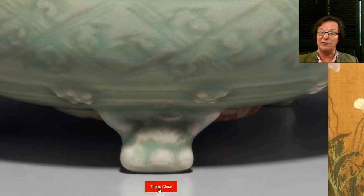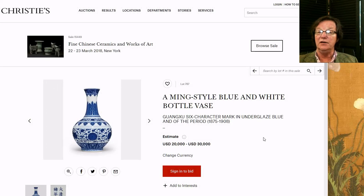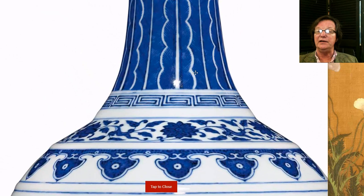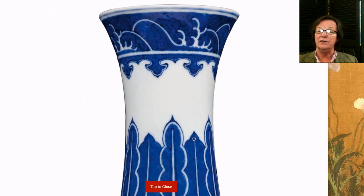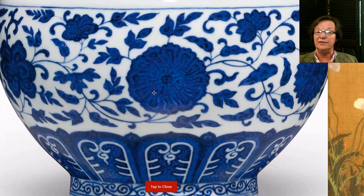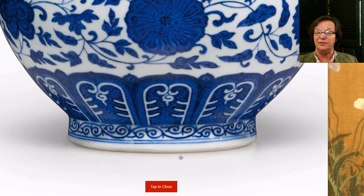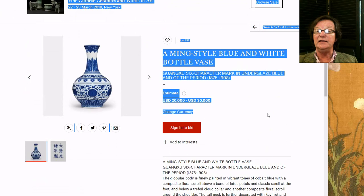Right down to the beautifully done foot, and you can see the little drop of iron red in the center where it was fired. Moving on — this is a really nice Guangxu six-character mark vase done in the Ming style. This particular style was originally first done in the Qianlong period and remained very popular through Jiaqing, Daoguang, right up through the Guangxu period. It has a very nice neat foot, very white for the Guangxu period, estimated at twenty to thirty thousand dollars. It's 14 inches tall — a nice big vase.